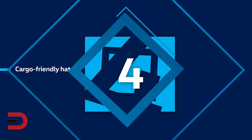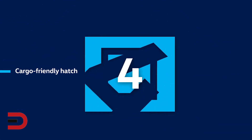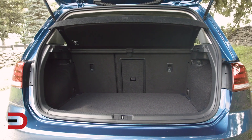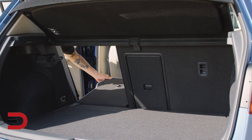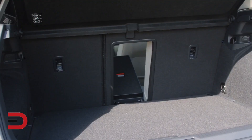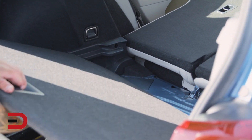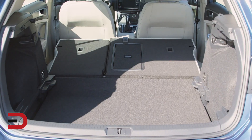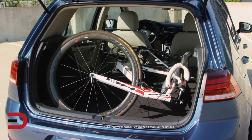The fourth fun fact: cargo-friendly hatch. Not all small cars are created equal, but the Golf packs surprising utility into its petite frame with a 60-40 split fold-down rear seat, complete with a center pass-through for longer items, and an adjustable rear cargo floor that can be moved up or down nearly four inches. With the rear seats folded, there's enough room to fit a full-size bicycle.